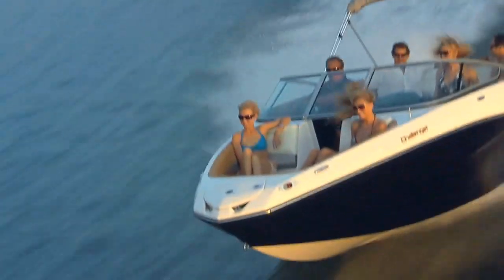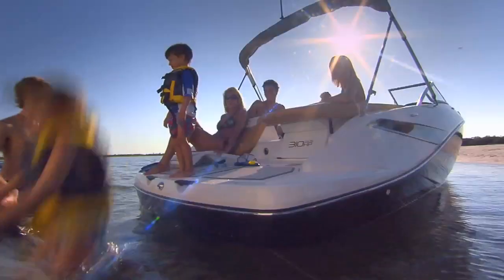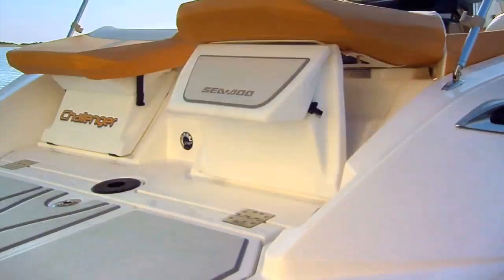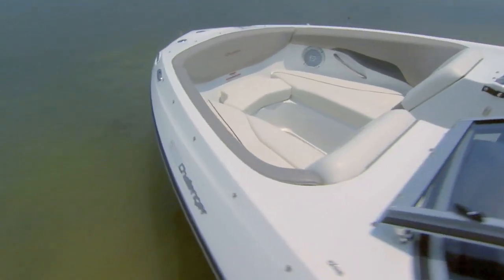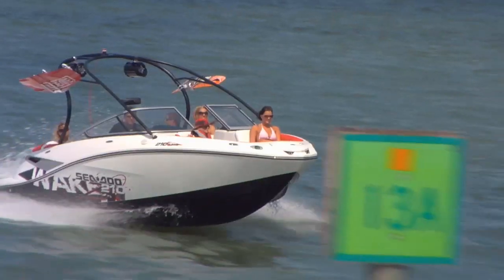The 210 Challenger and 210 Wake can seat up to 10, instead of the typical 8-passenger seating of other 21-foot boats. From the spacious rear sun deck with its innovative Transat seats to the wide-open bow, the living couldn't be easier in a new 210 Challenger or 210 Wake.